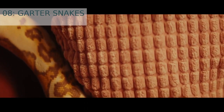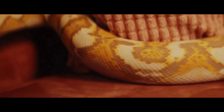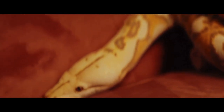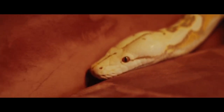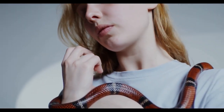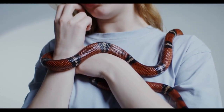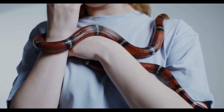Number 8: Garter snakes. Garter snakes are some of the most common species of snakes in North America. They are relatively small and can be found in a variety of habitats, including urban and suburban areas. During the winter, garter snakes are known to hibernate in dens that are shared with other species of snakes, toads, and even mice.